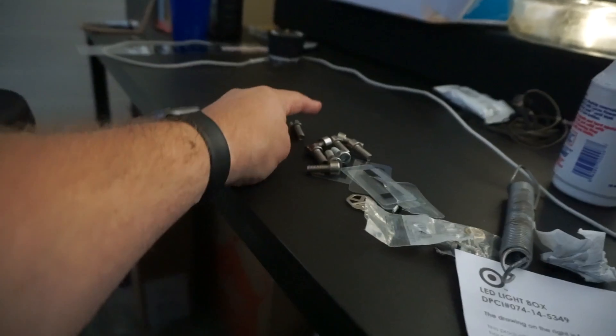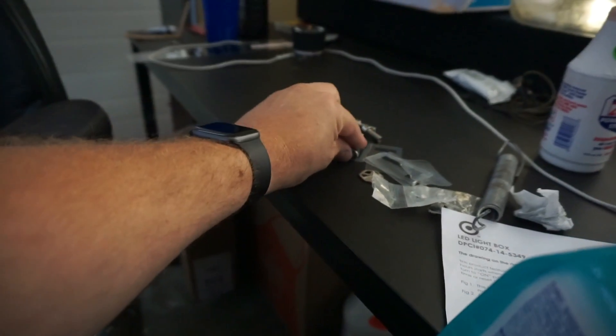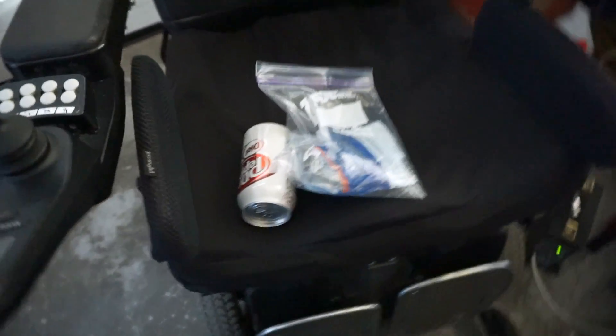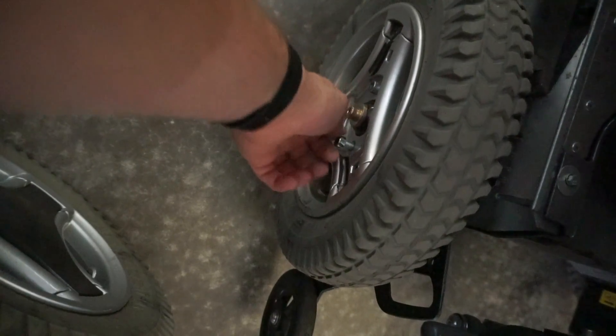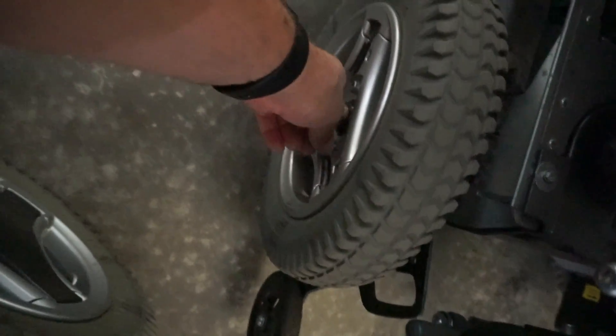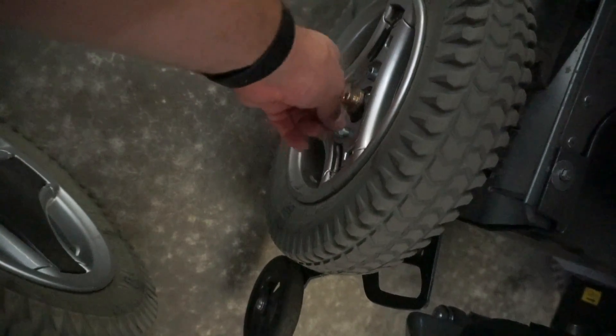All right, we now have some hardware — wheel bolts that should fit on wheelchairs. I should probably put this one back in the chair before I forget, because I'm not the best at remembering things. I'm probably going to put this in finger tight and then forget about it, but at least it's in there. I'll tighten that down later.